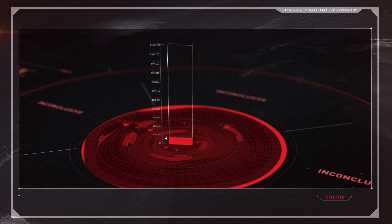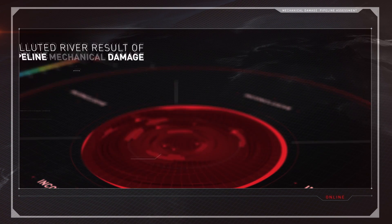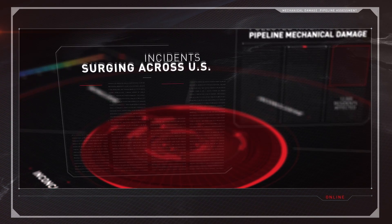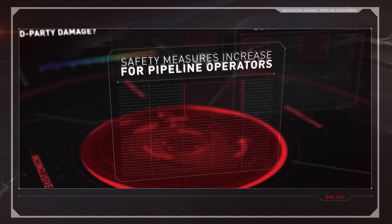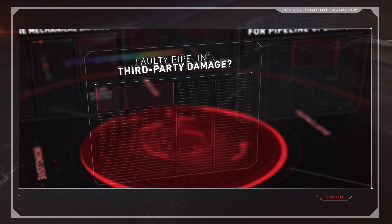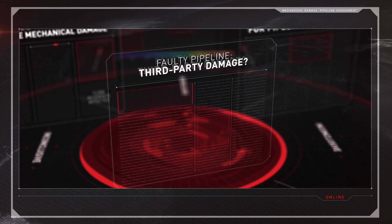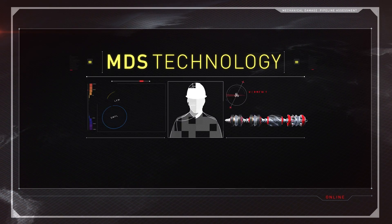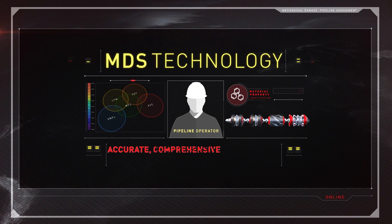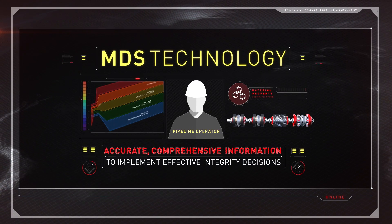If left unidentified, the highest priority mechanical damage locations could have worsened and resulted in pipeline failure — failure that could have cost $50,000 to millions of dollars to resolve, not to mention environmental damage, negative publicity, increased regulatory pressures, and remaining uncertainty of whether the most critical mechanical damage has been mitigated. Instead, thanks to MDS technology, operators have the accurate, comprehensive information they need to implement effective integrity decisions.